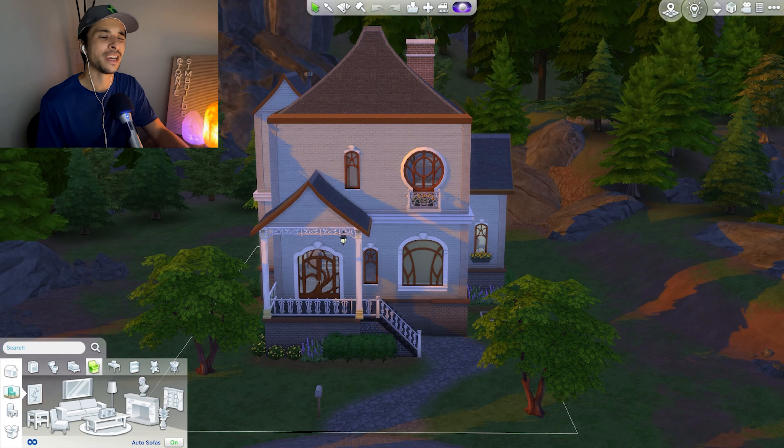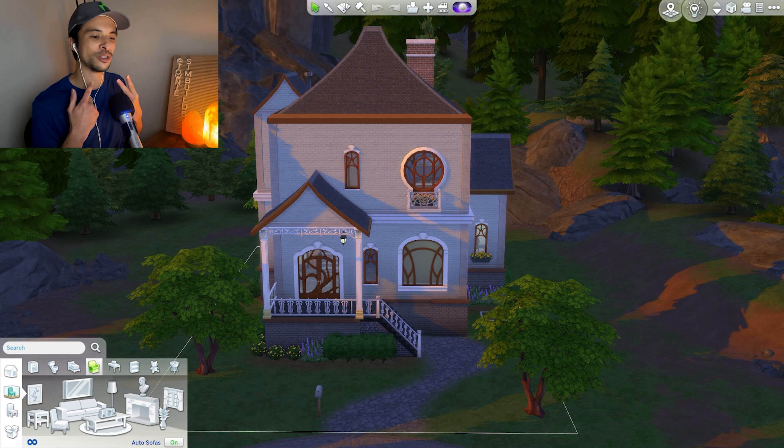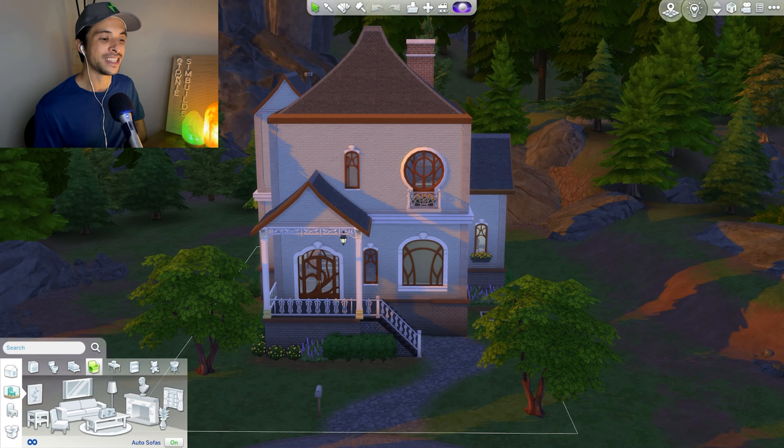Hey guys, it's Townie Sim Builds here, welcome back to another build challenge. We are currently in the world of Glimmerbrook, and for the very first time I'm going to try and renovate one of EA's kind of wonky builds. This wouldn't be a challenge without a big limitation — I can only use content that was on this lot originally. I can delete things, duplicate things, and recolor items, but I can't add anything new.